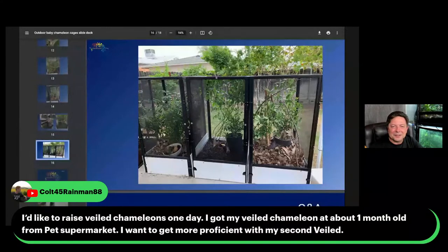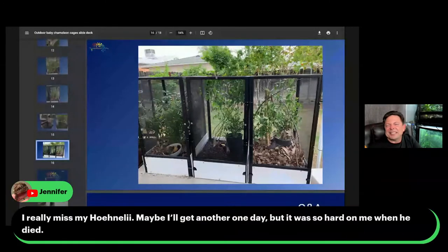Colt says they'd like to raise veiled chameleons one day. Be careful about veiled chameleons — they're incredibly prolific. You'll never recoup your costs. You probably put more money into a two-month-old baby than you'll be able to sell it for, so it's not really sustainable. Veiled chameleons are incredible chameleons, but they're just too prolific. They should be $500 — I'd love to outlaw selling them for $30 at a show because they're worth so much more, but that's not how we price things in our capitalistic society.